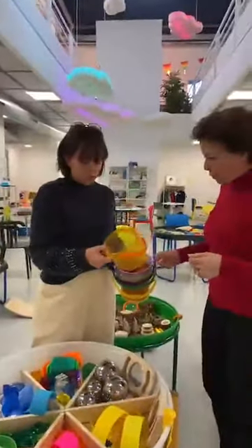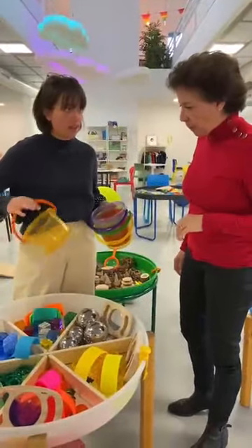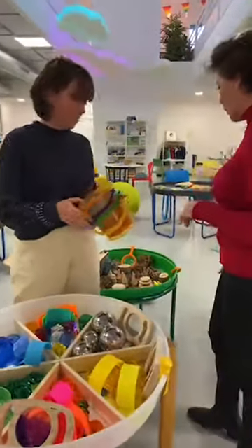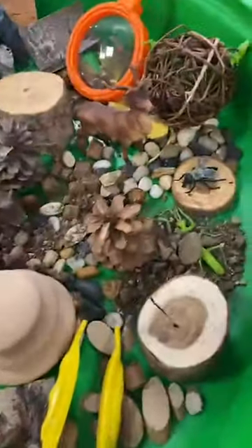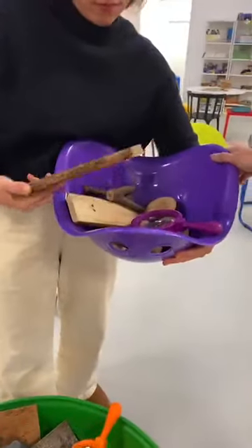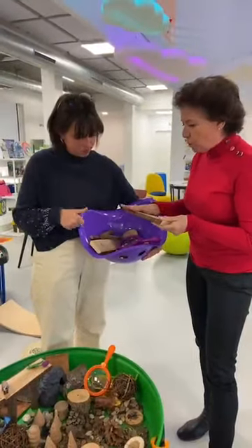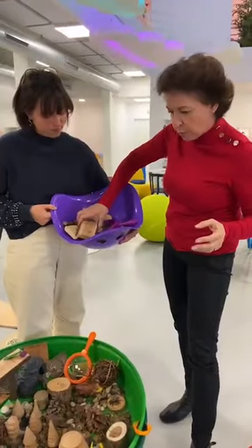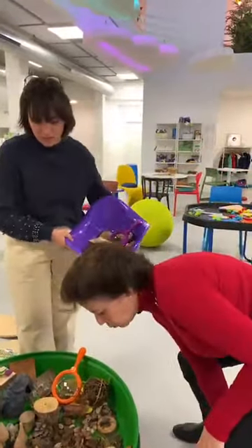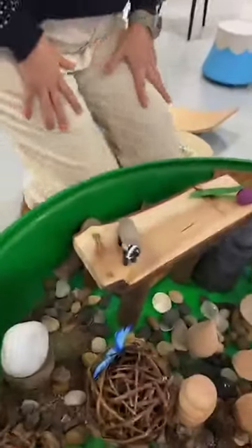On peut utiliser le bilibo comme petit sac pour mettre ses trésors, comme une cachette pour ses animaux. On a recréé un bac avec tout ce qu'on peut ramener d'une promenade ou du parc : dans le bilibo, on a ramené du bois. Ce sont des objets de chez Optoys qui, au niveau de la finition, permettent vraiment de manipuler et de faire des constructions. Dans ce bac campagne, on peut ramener des pommes de pin, des cailloux, du sable.